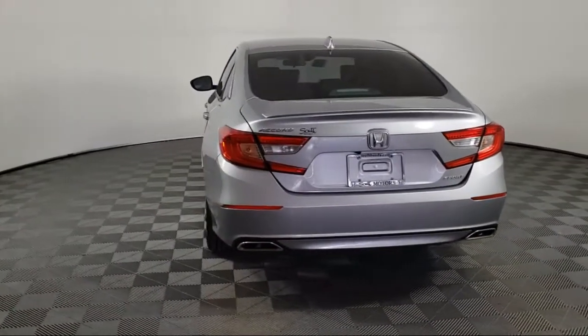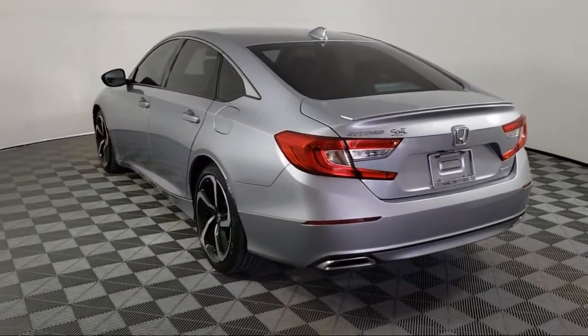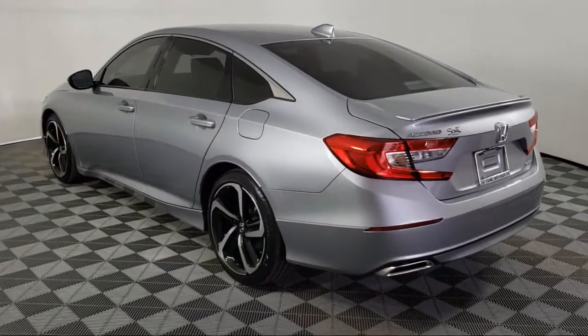It also features alloy wheels, leather wrap steering wheel, steering wheel controls, and has less than 30,000 miles on the odometer.